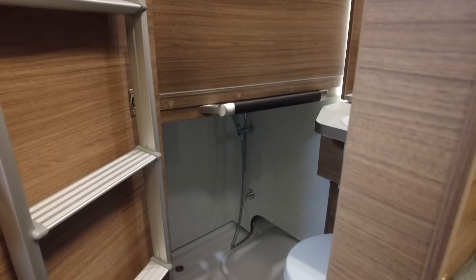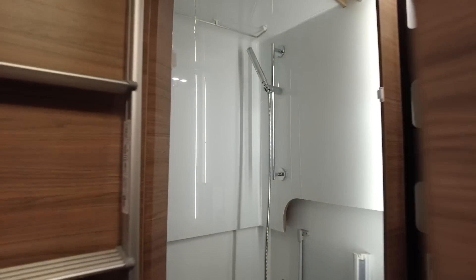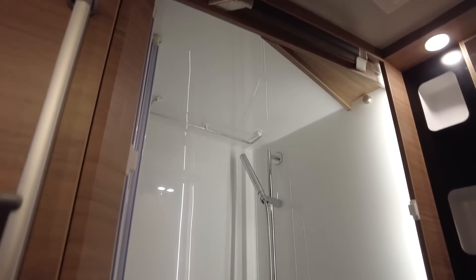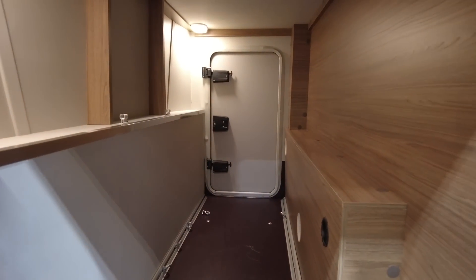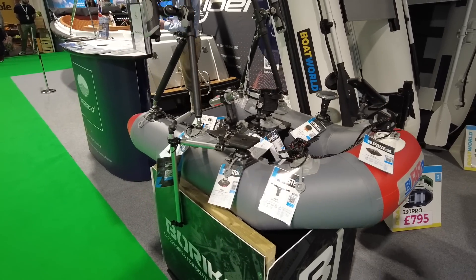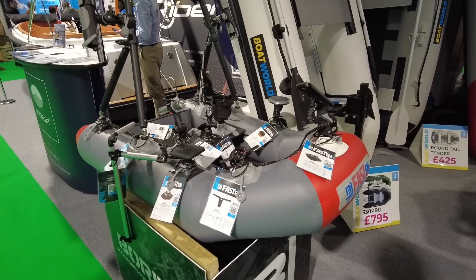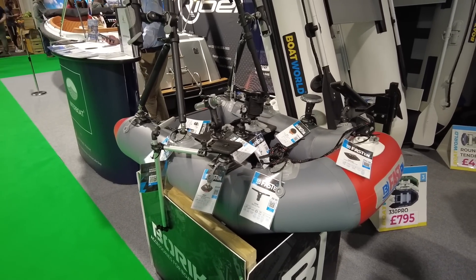Excuse me, I don't suppose you could show me how the shower pulls out? Oh my goodness — that is amazing! That only took you two seconds, three tops. Wow, thank you very much — that is brilliant! Loads of storage in the back for a couple of bikes. This is the perfect size for Hermann, don't you think? It could do with a few more accessories though. That's it — thank you very much for watching, until next time, goodbye!